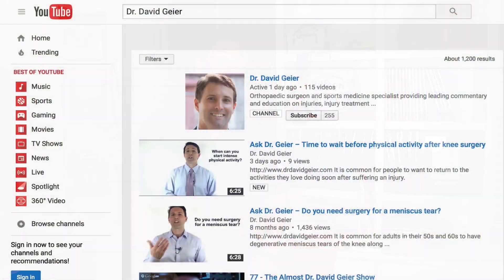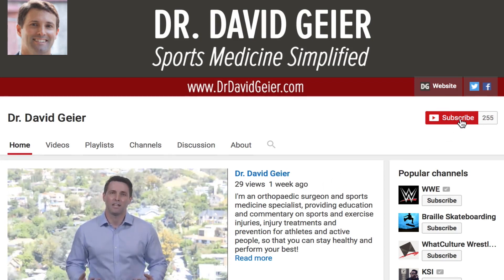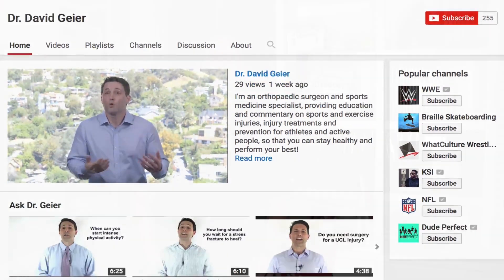If you like videos like this and want more information on sports and exercise injuries, injury treatments, and injury prevention, I record two to three videos every single week. If you subscribe to my video channel by clicking the subscribe button in the upper right corner of this page, they'll get delivered directly to you. Thank you so much for watching. I'd love to hear your comments about MCL injuries. If you know somebody dealing with an MCL injury of the knee, please share this video so hopefully it can help them. I look forward to seeing you right here next time.